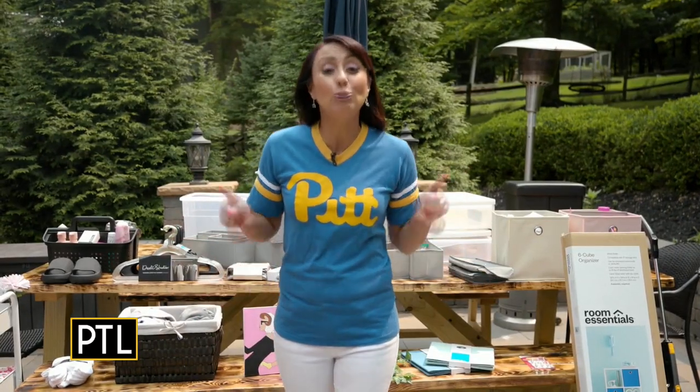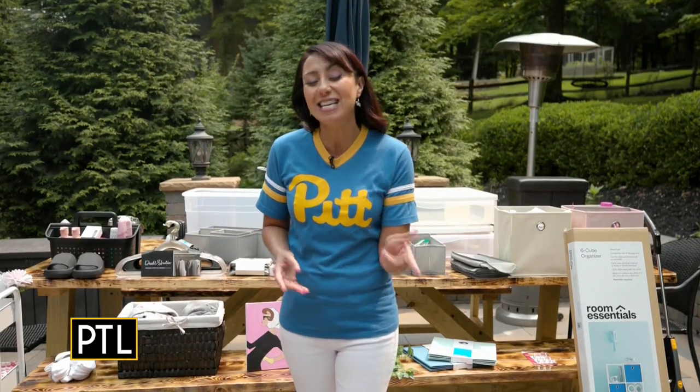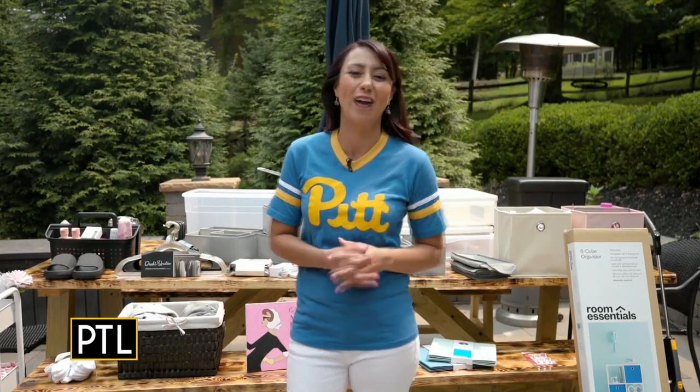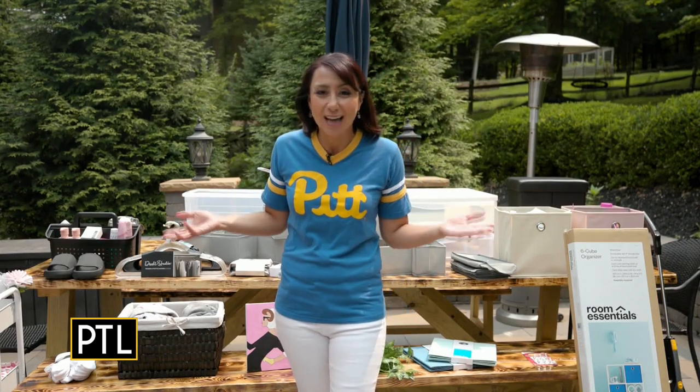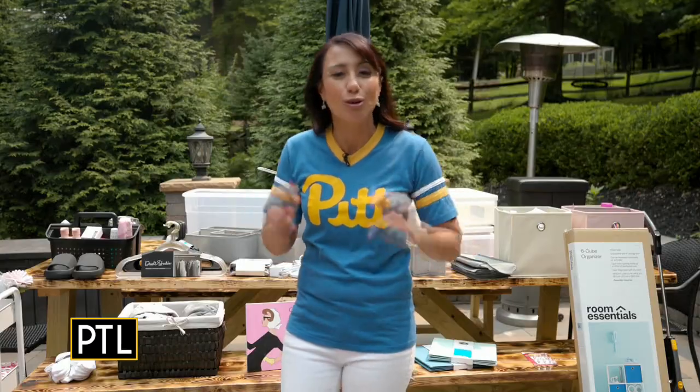It's back to school week, so school shopping is on everyone's mind. However, if you are a teen going into college, your shopping list may look a little different, especially if you're heading to those dorms. I had to find out what are the cool things that people need that are essential for their dorm rooms.